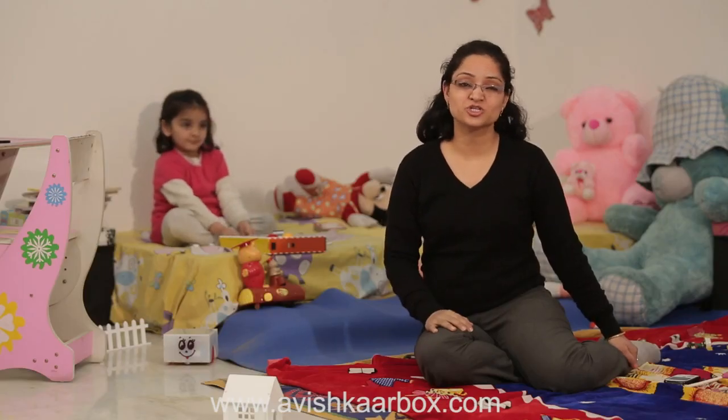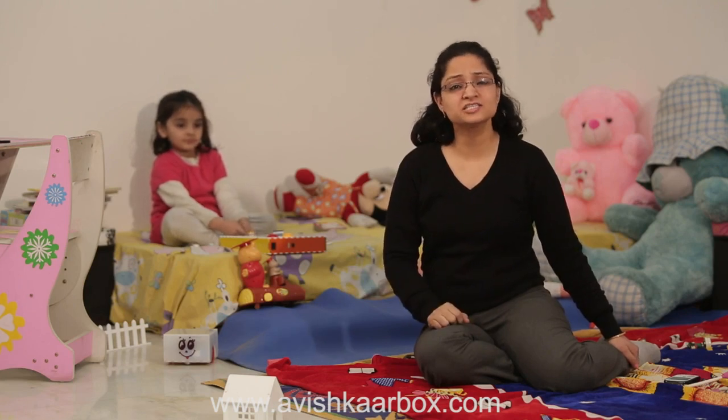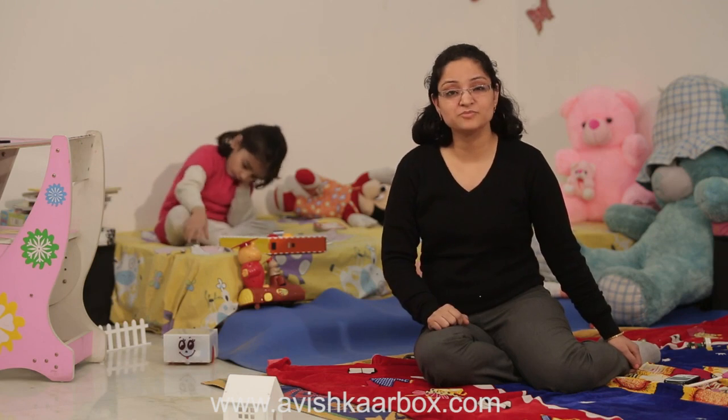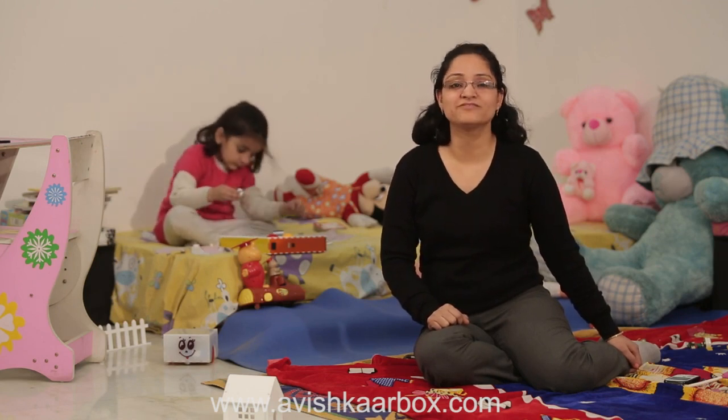My daughter has been engrossed in CODIGO ever since she's seen it. I can see how it adds to her mental development and logical thinking. As a computer science engineer, that is truly valuable to me.